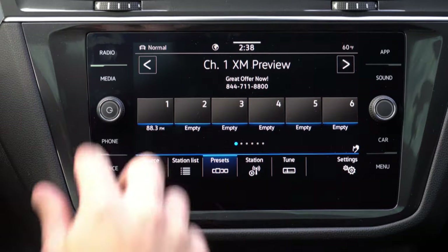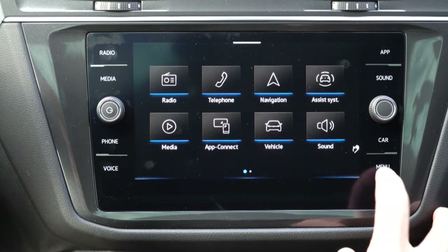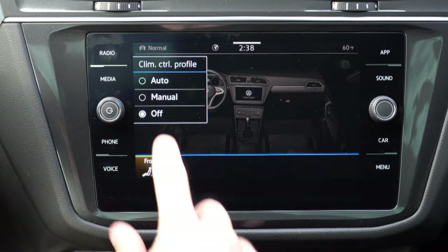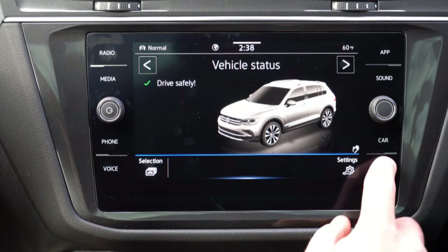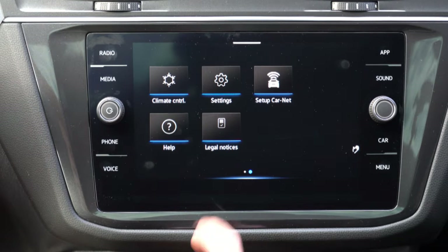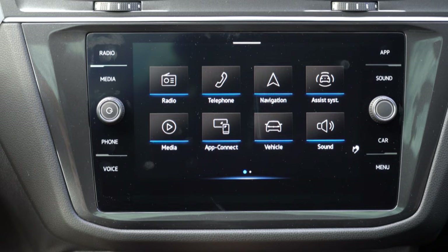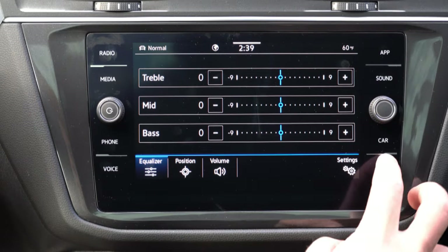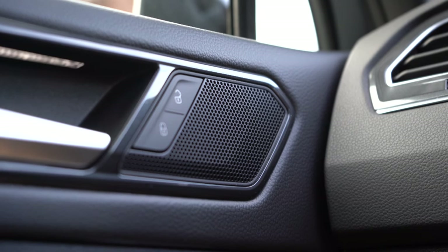For the infotainment screen, the S gets a 6.5-inch color touchscreen and the SE and up gets an 8-inch display. Bluetooth and audio streaming, Android Auto, and Apple CarPlay come standard for all trims, but SE and up gets wireless Android Auto and Apple CarPlay — no USB cable needed. Just set your phone on the wireless charger and you're good to go. Factory navigation comes with the SE R-Line. The standard system has six speakers.